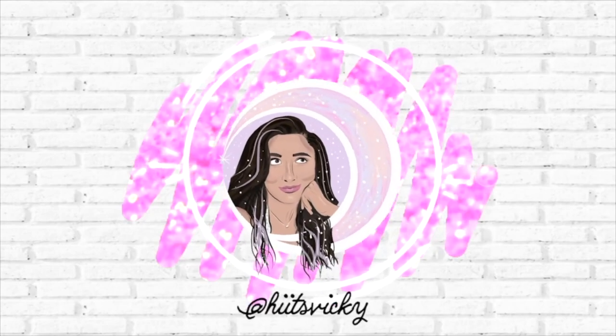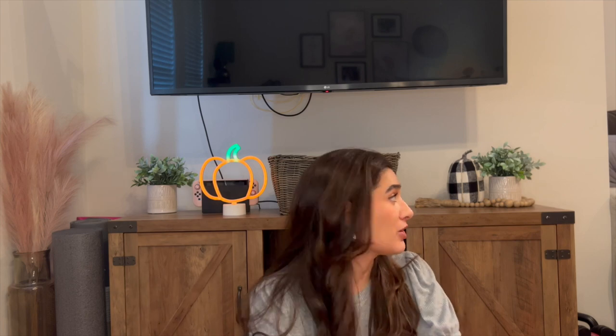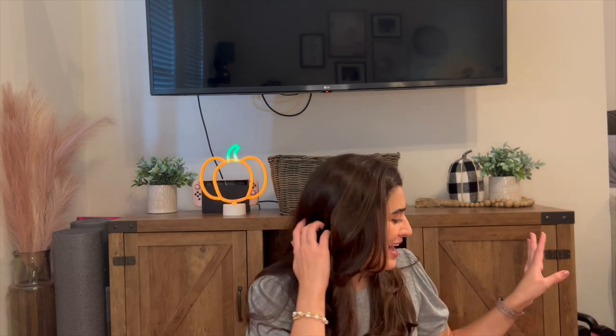Hello guys, and welcome back to my channel. Today's video is something I'm so excited for, and that is my Halloween haul from Bath & Body Works. I did go to my store today. Today is Monday, July 18th, the release date of Halloween at Bath & Body Works, and I picked up a bunch of stuff. I put up a few little pumpkins just to get us in the mood, and I'm gonna go ahead and get into the haul.